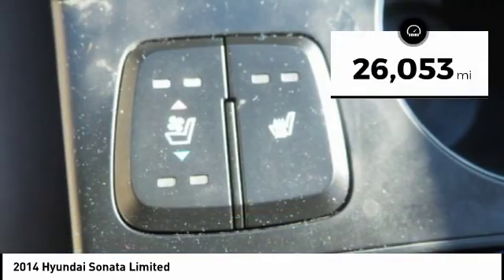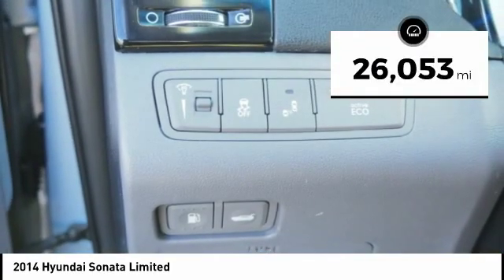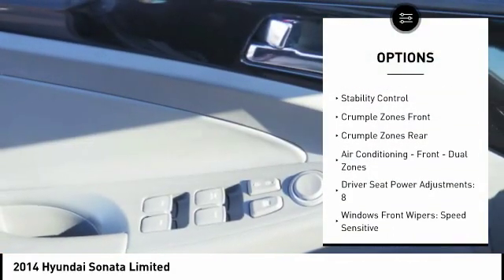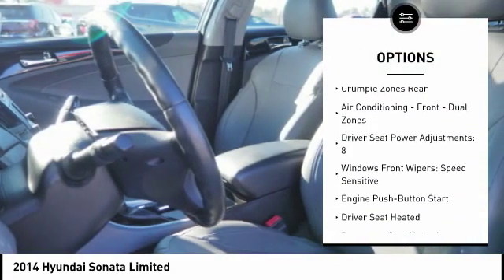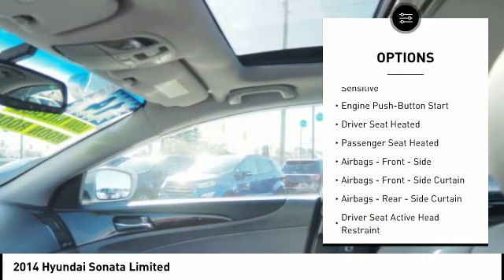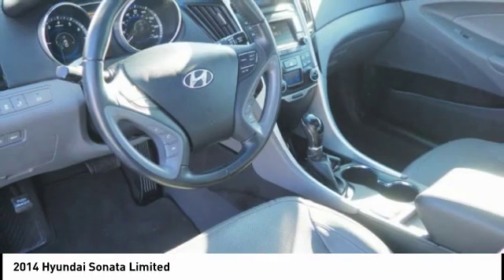This vehicle has less than 30,000 miles. Here are some of this vehicle's great options: traction control, stability control, cruise control, trip odometer, trip computer, clock, child safety locks, power door locks, fog lights, power brakes.